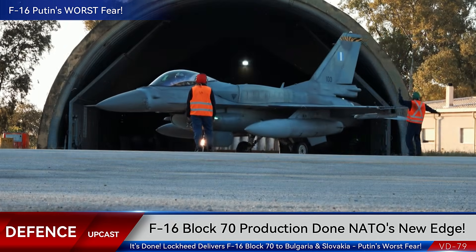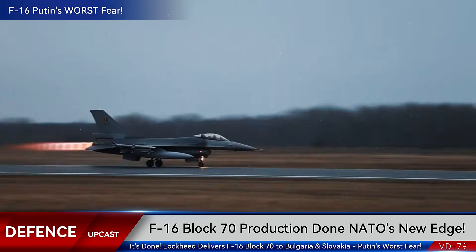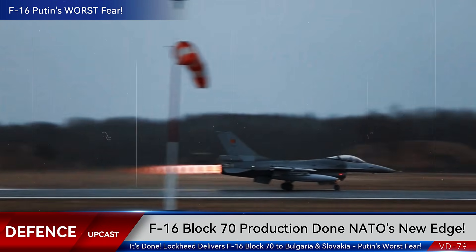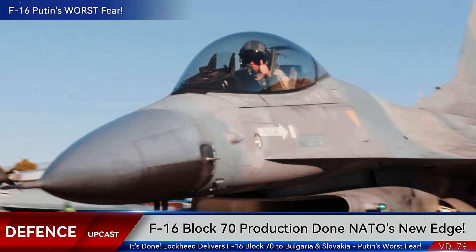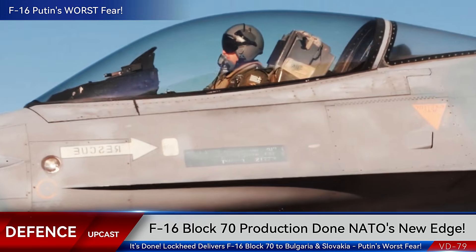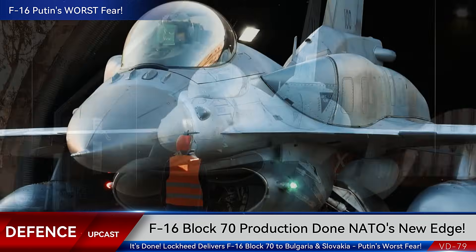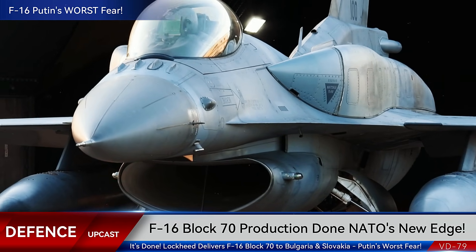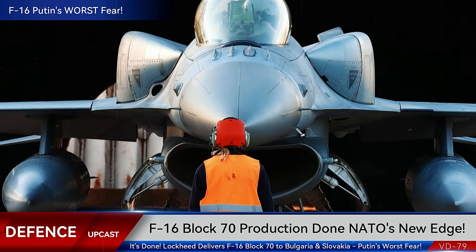Russia's response capability is severely limited. Their own fighter production is crippled by Western sanctions, with reports indicating they're struggling to produce even basic Su-35s. Meanwhile, NATO's eastern members are receiving the most advanced Western fighters ever exported. The message to Moscow is crystal clear: any aggression toward NATO territory will be met with overwhelming, technologically superior airpower.